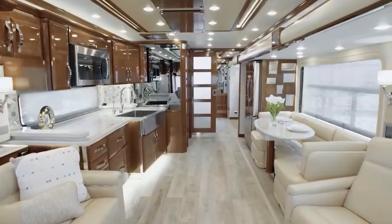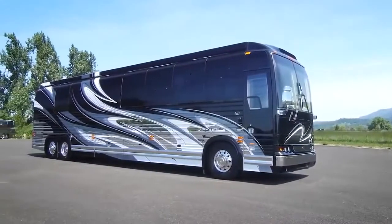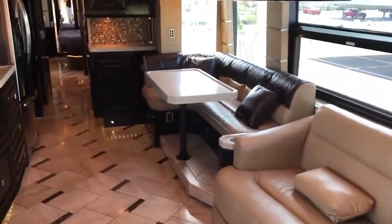Before we get to the most expensive ones, we are going to share a few RVs that we believe are worth mentioning and are among the top five in the world. So, let's get started!